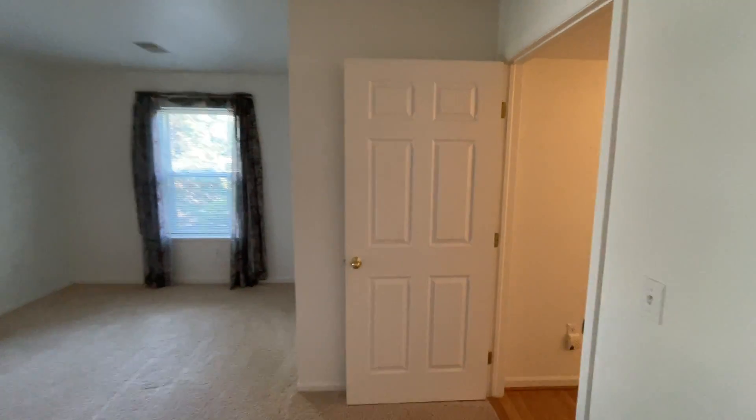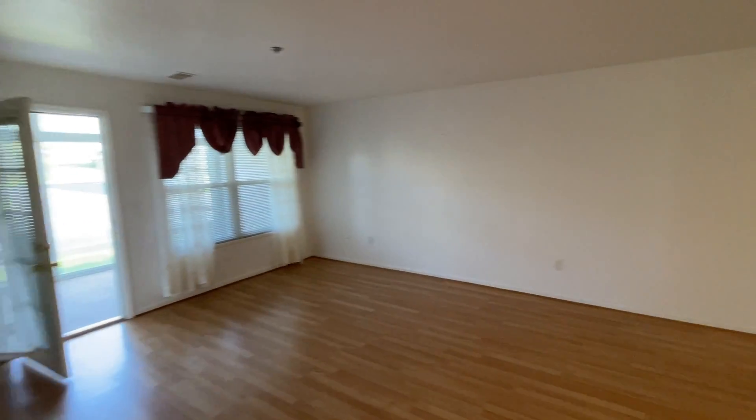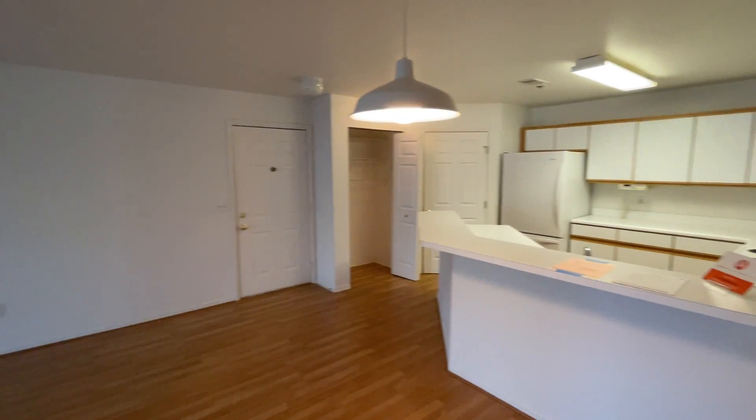This is 3160 Poplar Creek Drive Southeast, Unit 202. Thank you for watching this video tour from Access Property Management.